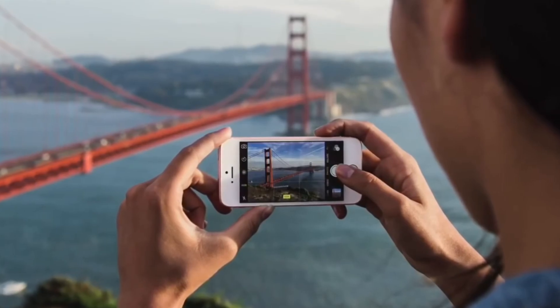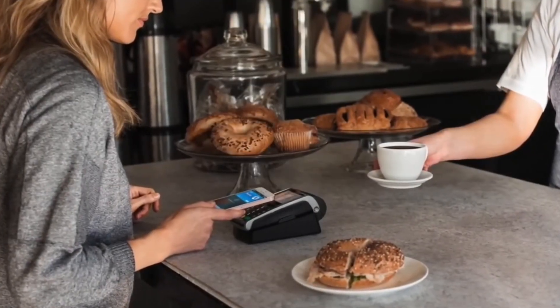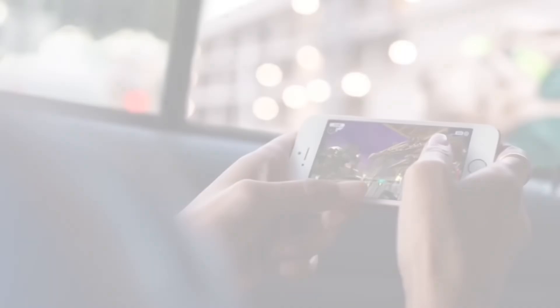The last smartphone on our list is the iPhone SE. With the recent price drop, the iPhone SE is completely worth its price if you want a very compact smartphone with extremely fast performance and an excellent camera.